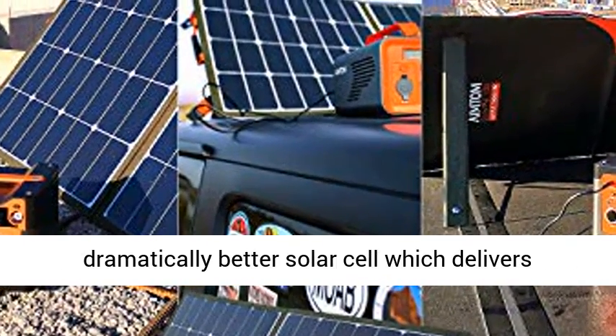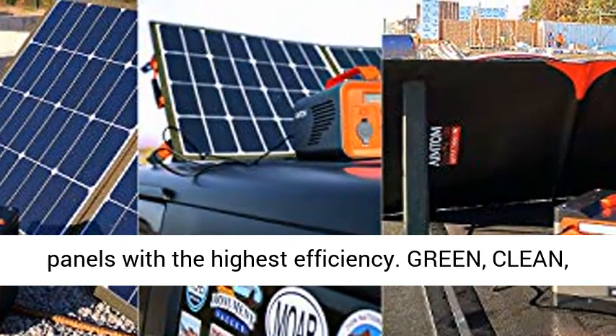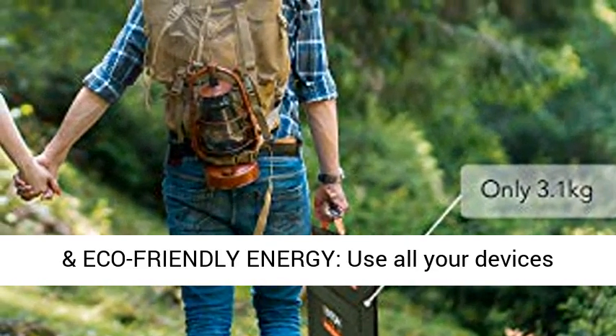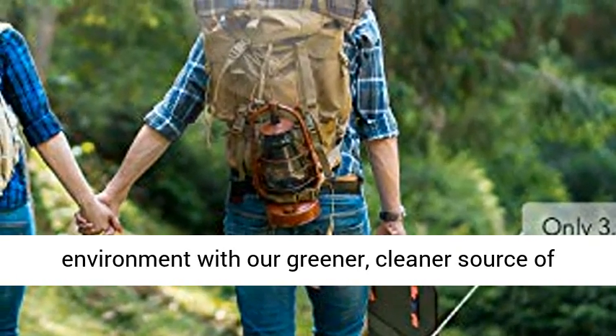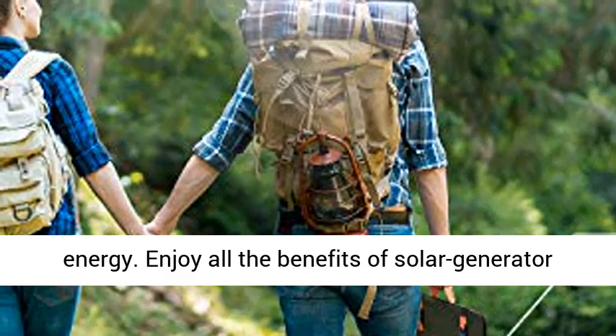Max efficiency, higher conversion — boasting a fundamentally different and dramatically better solar cell which delivers unmatched reliability and allows us to build panels with the highest efficiency. Green, clean, and eco-friendly energy — use all your devices anywhere you are and do your part for the environment with our greener, cleaner source of energy.